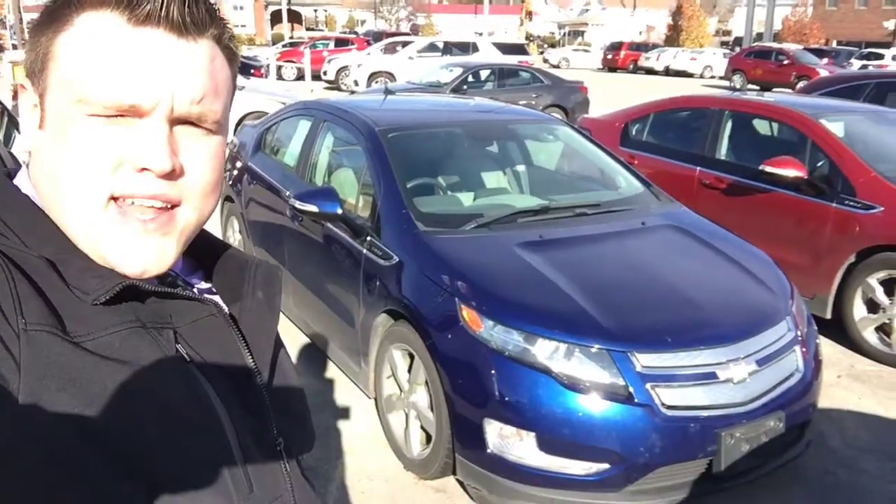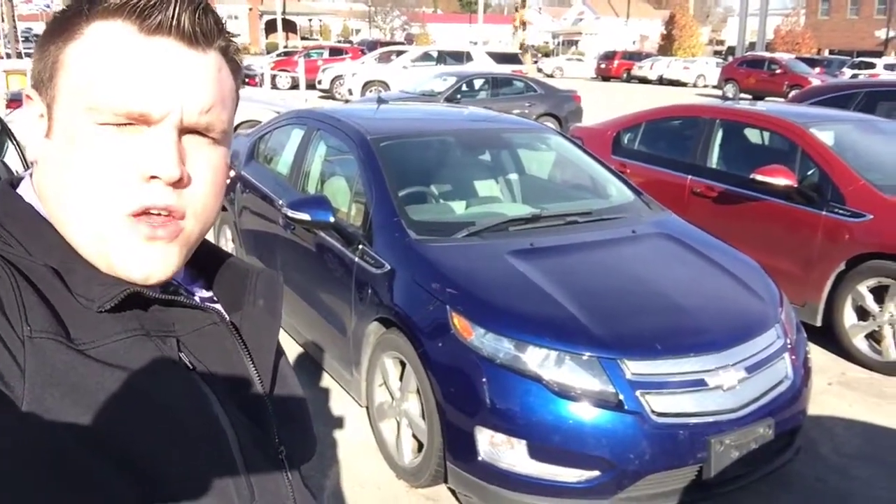Hey guys, Gage Schlegel here from Columbiana Buick Cadillac Chevrolet, here to take you a quick video of our 2013 Chevy Volt, so let's take a closer look.